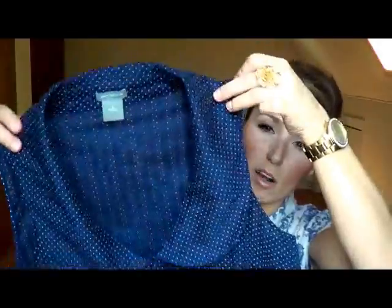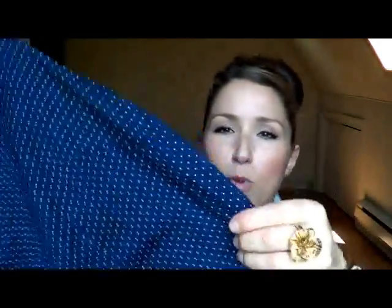I got this Ann Taylor blouse. It's sleeveless and has sort of like a Peter Pan collar. It's navy blue with white polka dots, and then the fabric has alternating see-through and opaque stripes. And the buttons are covered in fabric too.